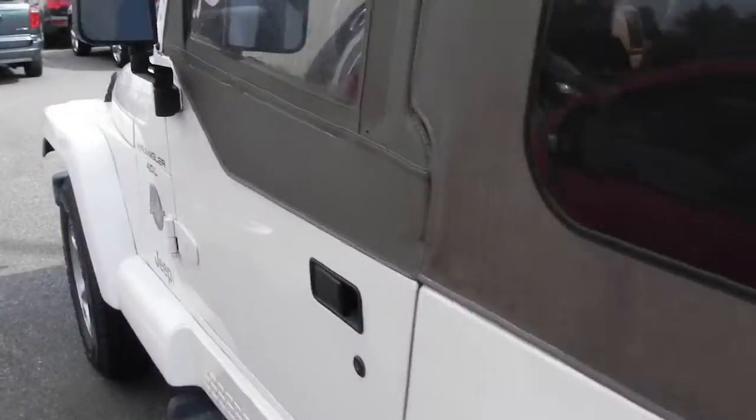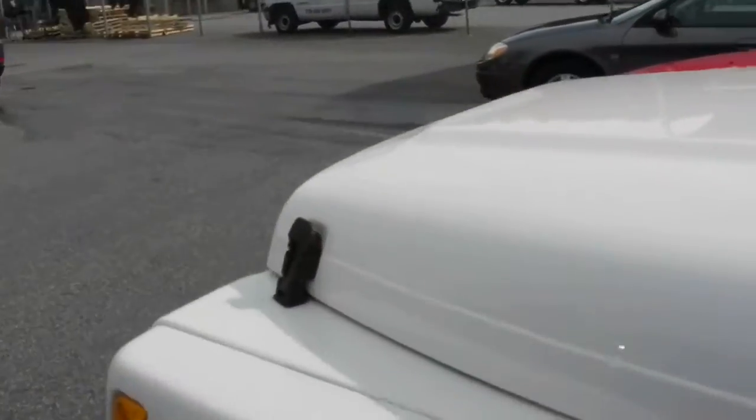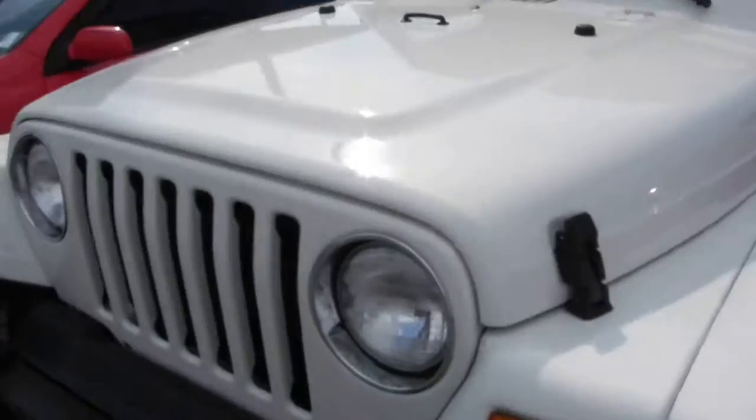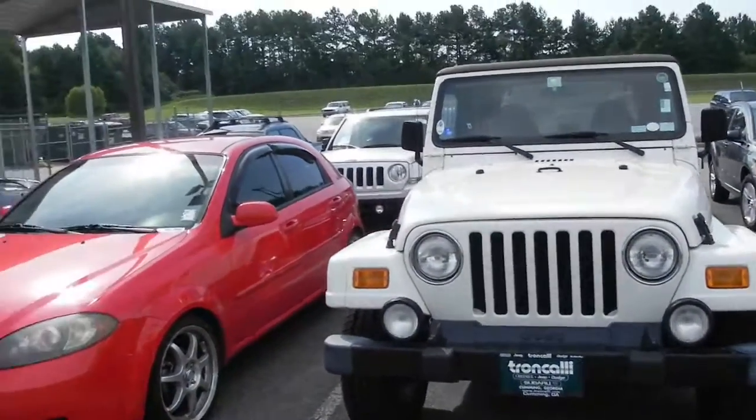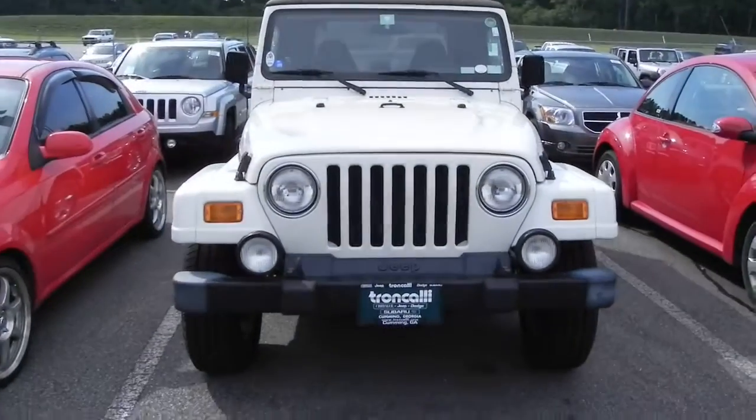Good clean Jeep right here. I'm looking forward to having it all cleaned up and ready for you to see. But again, this is the Wrangler — it's the '01 model, 55,000 miles that you asked about here at Trunk Holly. If you need to give me a shout back, that's 678-341-1240. Talk to you soon Houston, thank you much.